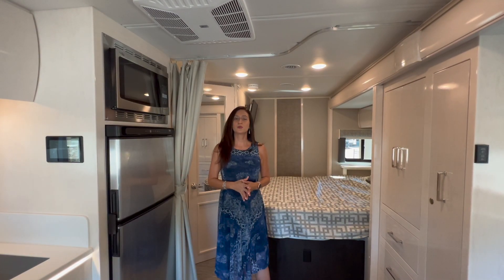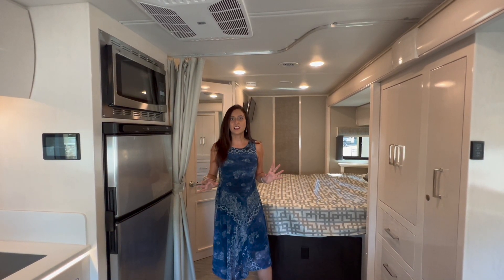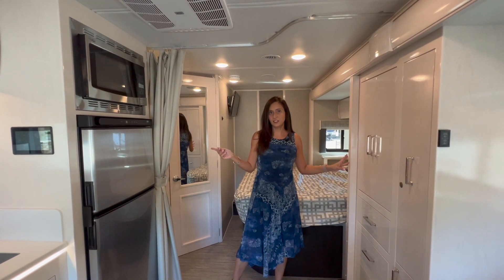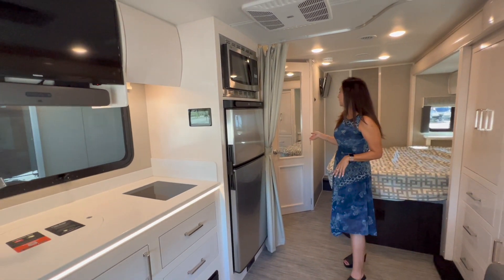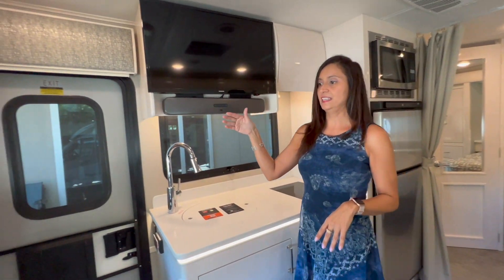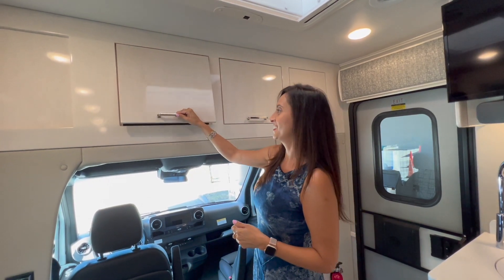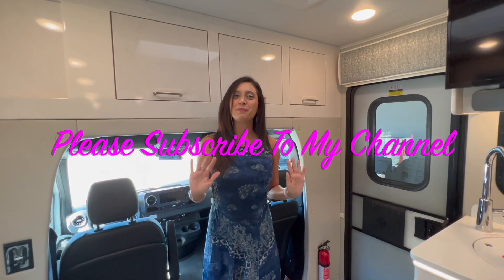So that wraps up this tour of the 2022 Renegade Vienna. This RV has a very luxurious, spacious, homey feel to it — it's really nice. Loved all the storage within and on the exterior, and the big kitchen area. The bathroom was really nice — not a wet bath, always a plus. Of course you did have to watch your head getting into the cab area, but the pro for that is that you get all this overhead cabinet space. Thank you so much for joining me today. Please subscribe to my channel and join me for some more videos. Bye for now.